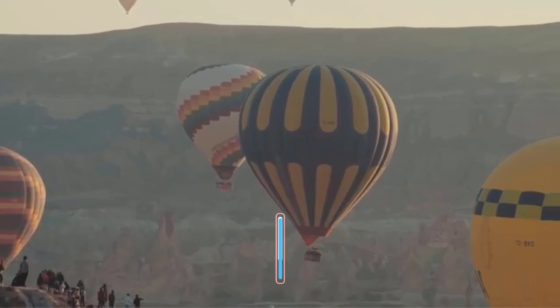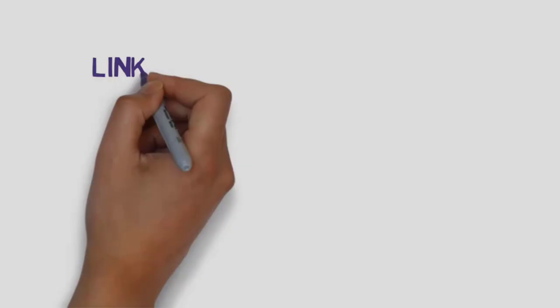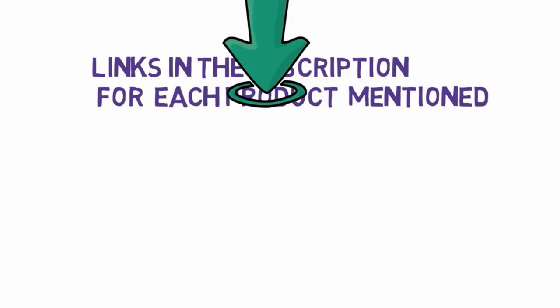Are you looking for the best zoom lens binoculars? In this video we will look at some of the 8 best zoom lens binoculars on the market. Before we get started, we have included links in the description, so make sure you check those out to see which one is in your budget range.